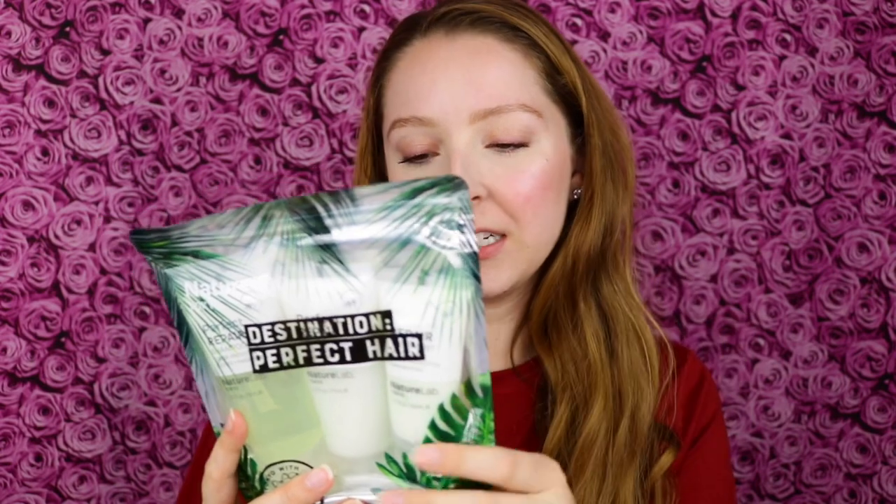Here's a brand I'm pretty familiar with because of Ipsy — it's Nature Lab Tokyo. I got a whole set: their Perfect Repair Travel Set with retail value of $9. It's a perfect little travel set — shampoo, conditioner, and treatment mask. Nature Lab Tokyo makes great hair care products. It's color protecting, sulfate and paraben free. I feel like I'm getting products that cover the whole scope — skincare, hair care, body care, makeup — lots of range, even though I do want more makeup products.